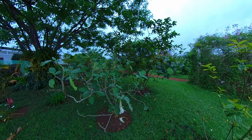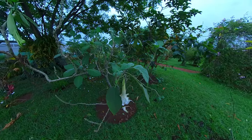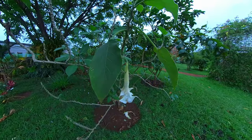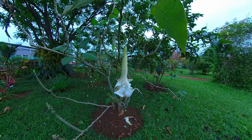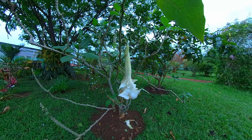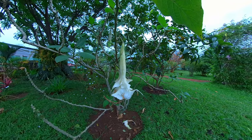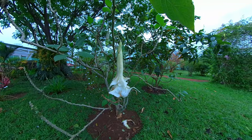Last but not least, this is Brugmansia. It's also called the Devil's Trumpet Tree here, but the Angel's Trumpet in other parts of the world. It's a form of datura, or nightshade, so it's extremely poisonous. But it's also grown widely in Rwanda for its ornamental flowers. Definitely don't touch.